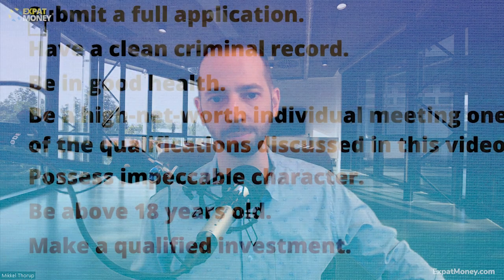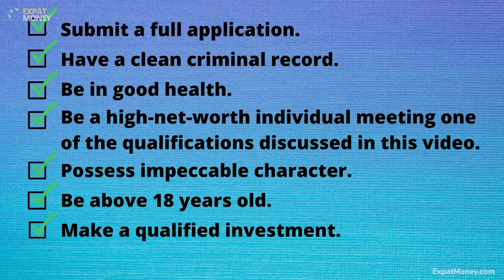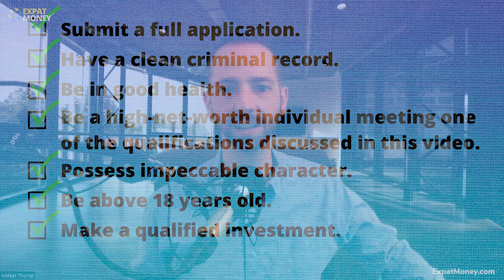If we decide to work together, we will discuss the different types of programs you wish to invest in and can help you through the entire process. In summary, here is a review of the requirements for the St. Kitts and Nevis Citizenship by Investment program: you'll need to submit a full application, have a clean criminal record, be in good health, be a high net worth individual meeting one of the qualifications discussed in this video, possess impeccable character, be above 18 years old, and make a qualified investment.